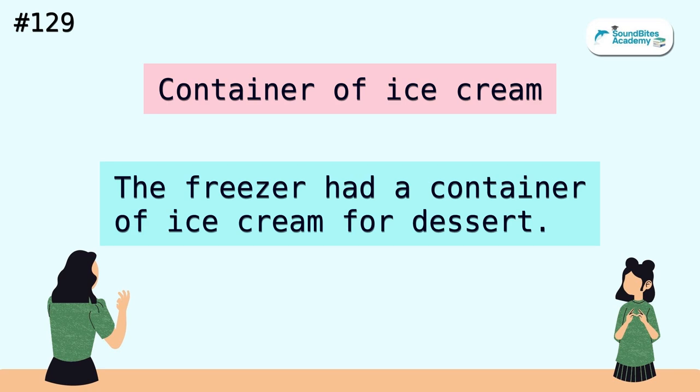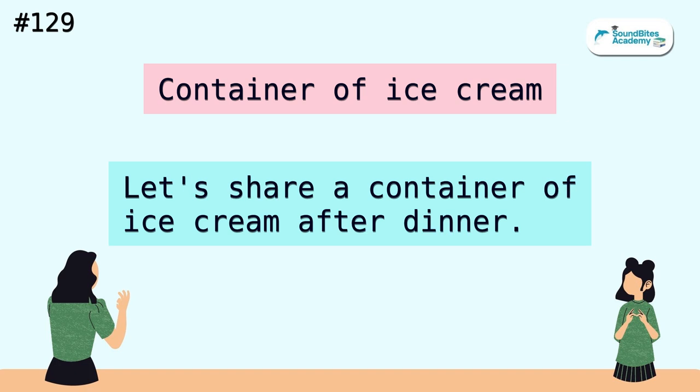Container of ice cream. The freezer had a container of ice cream for dessert. Let's share a container of ice cream after dinner.